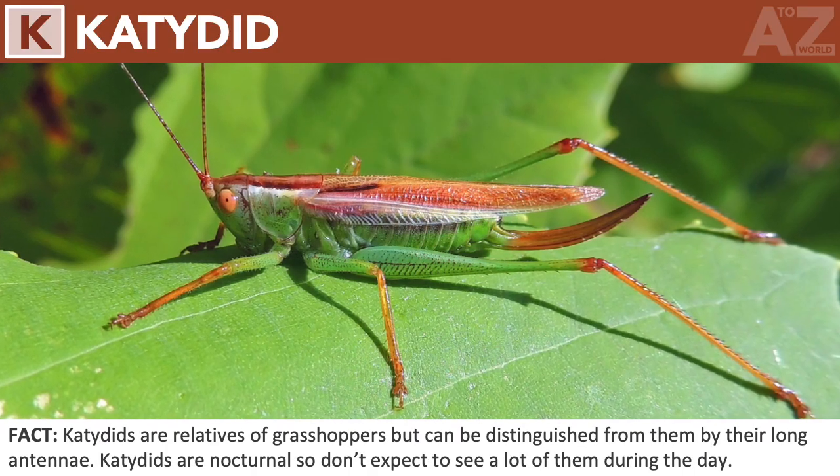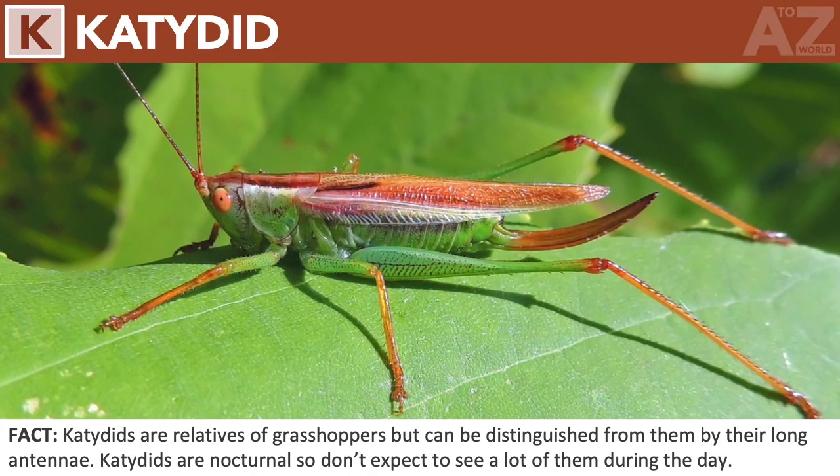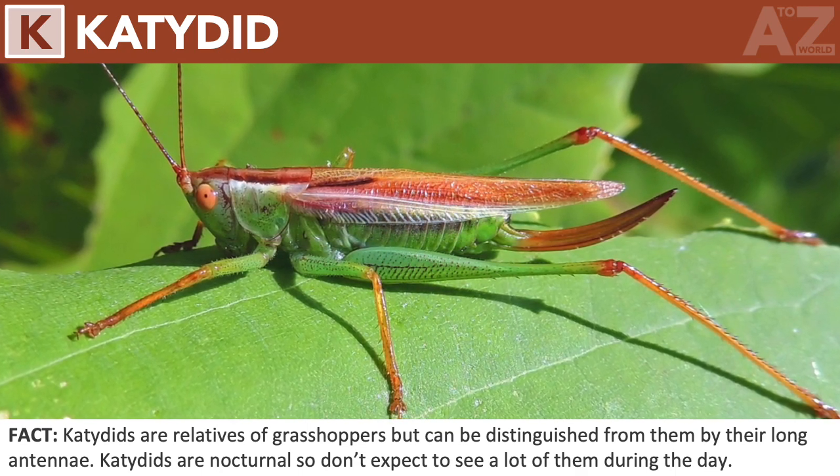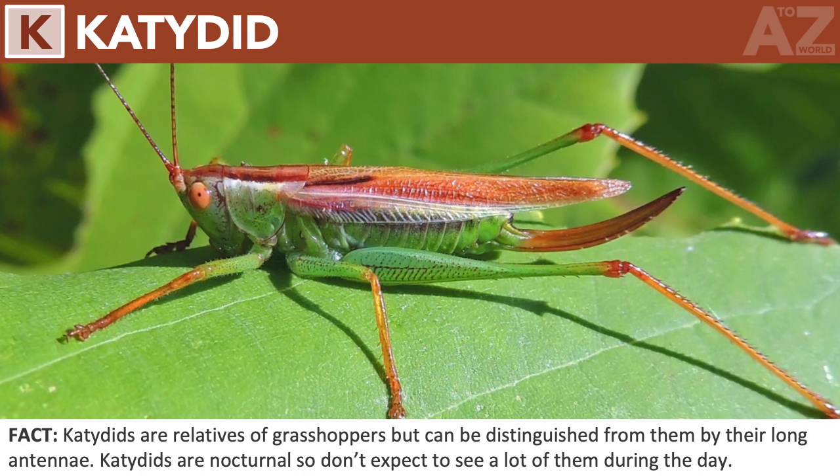Katydid. Katydids are relatives of grasshoppers but can be distinguished from them by their long antennae. Katydids are nocturnal, so don't expect to see a lot of them during the day.